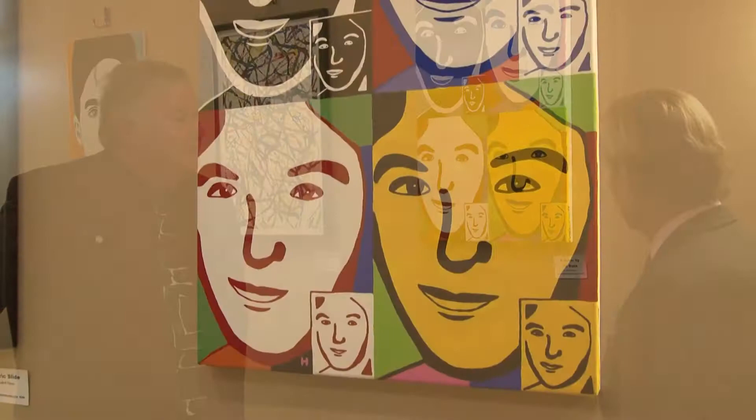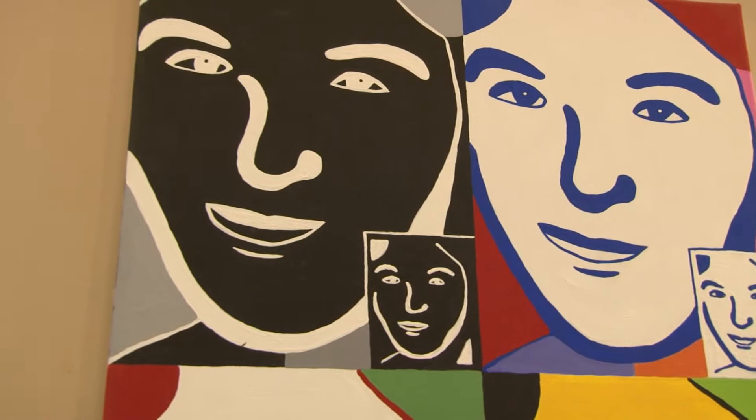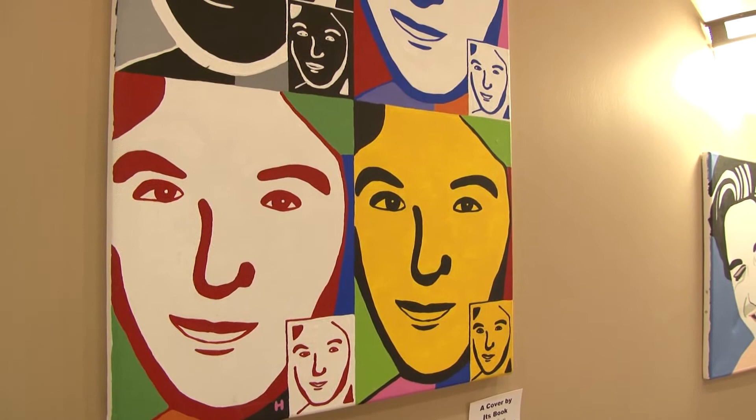Well, you spoke of color. Look at the color in this work here — you were telling me earlier that this is a self-portrait. Tell the viewers a little bit about this painting and what motivated it. Well, it's called 'Cover by Its Book,' which takes the adage 'don't judge a book by its cover' and turns it on its head. It's from a photograph when I was maybe in my mid-20s. You can see the very nice use of line and color and space. Most of your paintings are acrylic on canvas — is that correct? Acrylic on canvas. Correct.